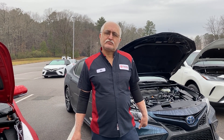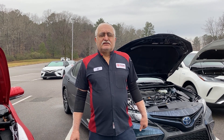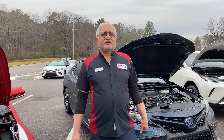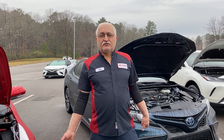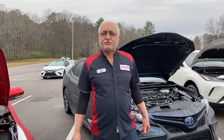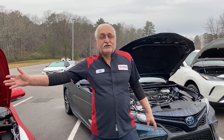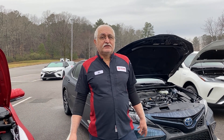As for how long a Toyota hybrid battery can generally last — they last close to 200,000 miles. I've seen them go further. Usually it's 15 to 20 years before they need replacement. We've been replacing some of the oldest cars that were first introduced just now.